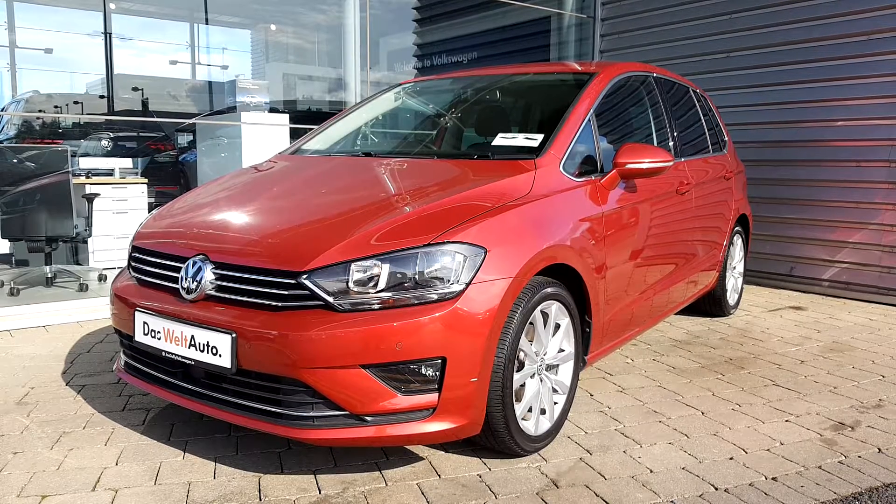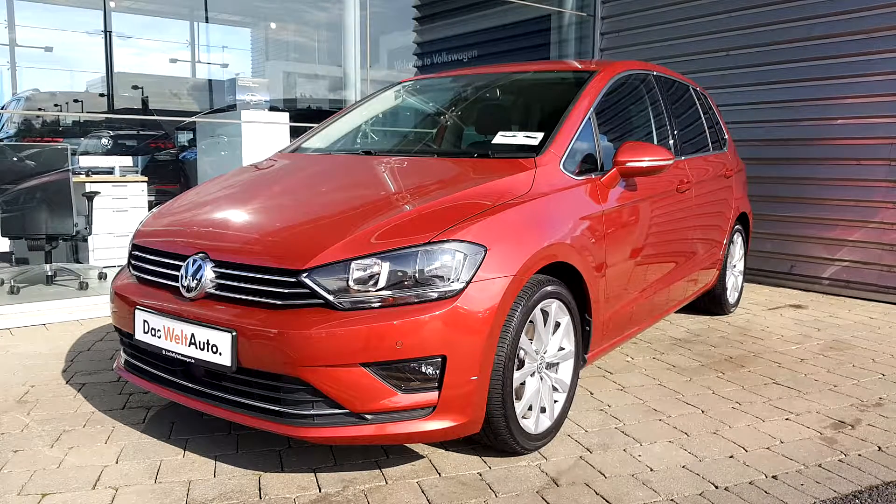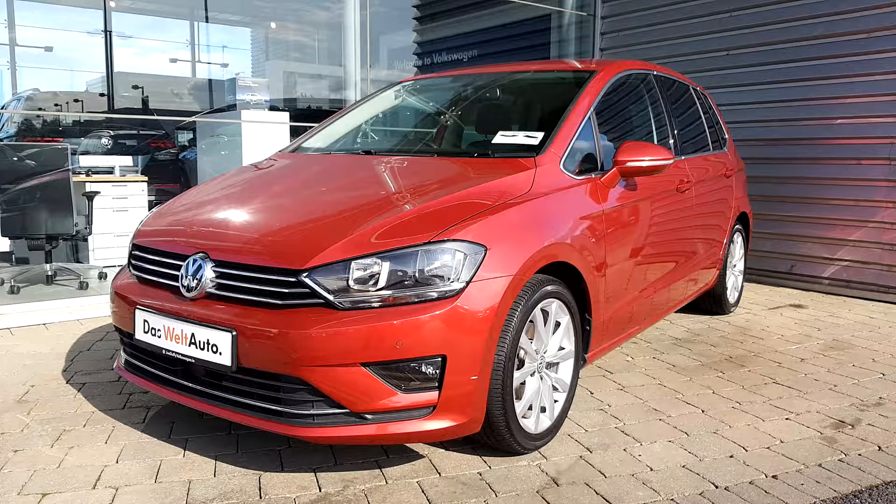Ladies and gentlemen, today in Joe Duffy Volkswagen Swords Airside we have a 2017 red Volkswagen Golf SV. It is 1.2 TSI and it's a six-speed drive transmission, and most importantly it is a Highline.